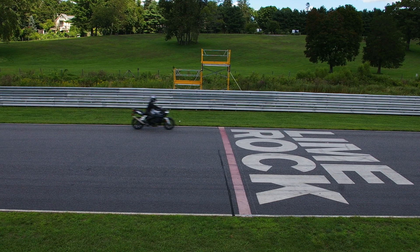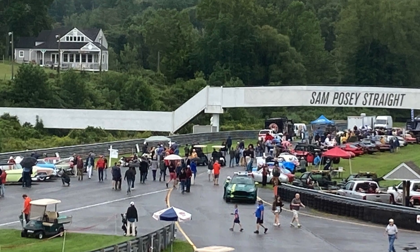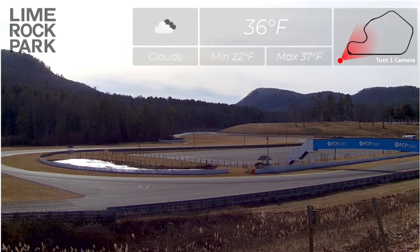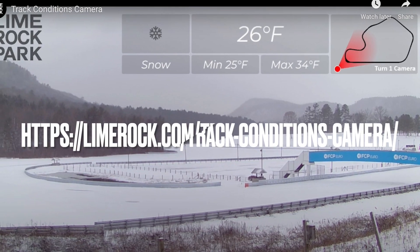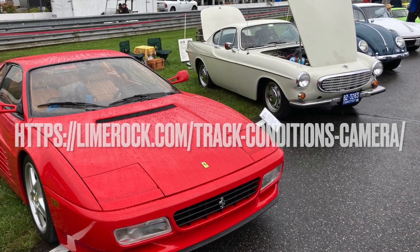Otherwise, it'll be possible to see what's happening from the camera mounted outside the outfield chalet. The camera view also supplies the local temperature in Lakeville, Connecticut and the weather forecast. Here's the link to Lime Rock's newly operational traffic cam.